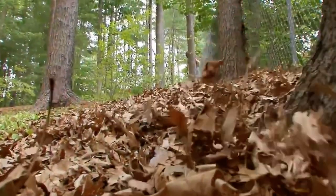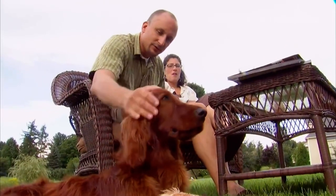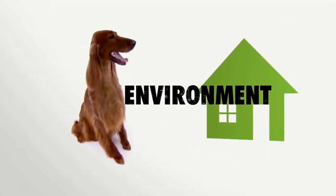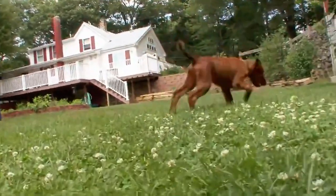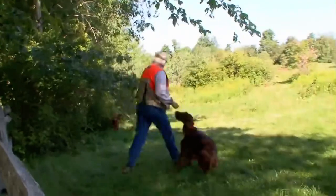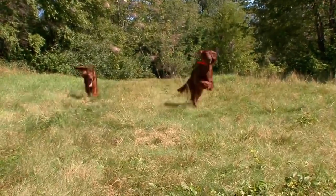Irish Setter owners will tell you that as a breed, Irish Setters seem eternally youthful and uniquely loving, devoted to their owners. But don't be seduced by this breed's charm and beauty if you can't provide the right environment. If you're a couch potato, don't even bother getting this animal. This is a dog that needs to run, jump, bark, be vocal, and get its point across.